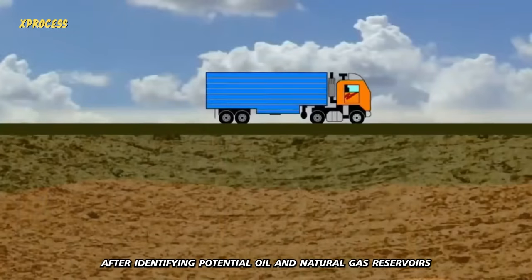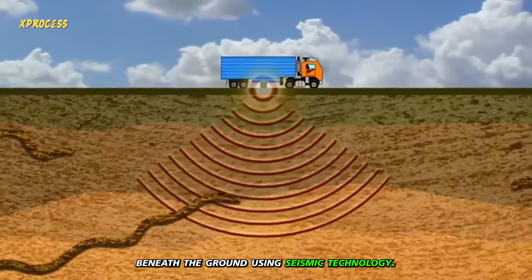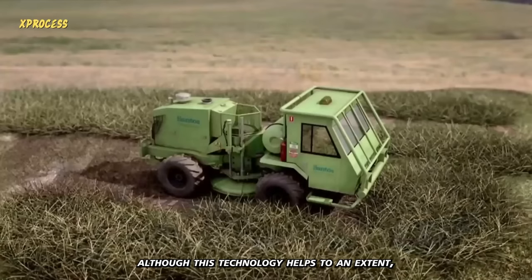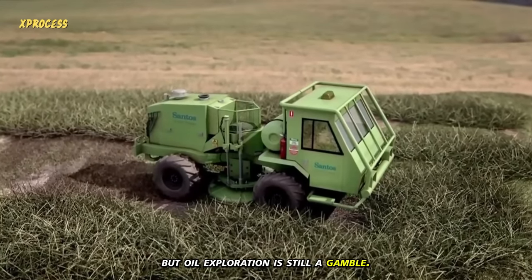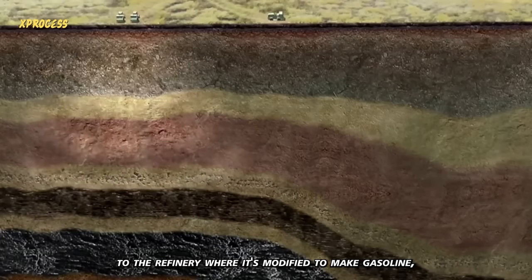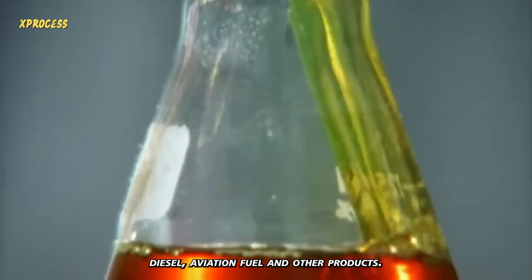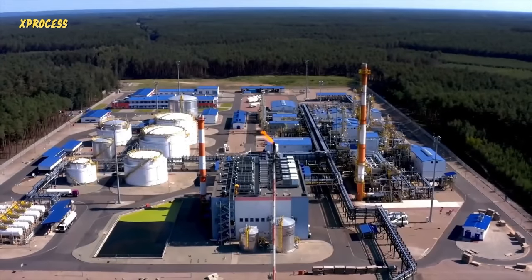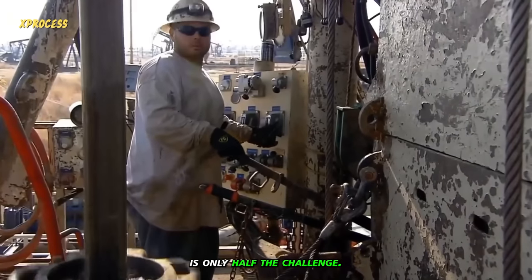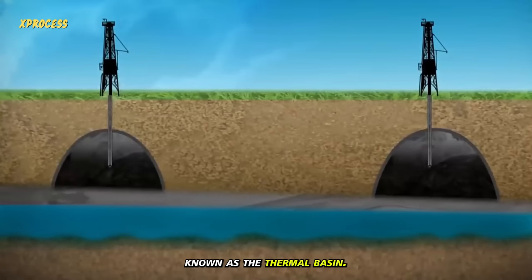After identifying potential oil and natural gas reservoirs beneath the ground using seismic technology, the drilling site is selected. Although this technology helps to an extent, oil exploration is still a gamble. If the well is productive, the crude oil goes to the refinery, where it's modified to make gasoline, diesel, aviation fuel, and other products. But finding oil and extracting it from the ground is only half the challenge — they also have to reach the oil in this area, known as the thermal basin.